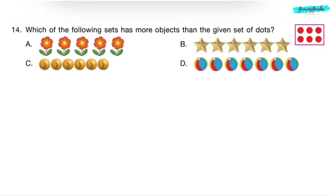Question 14. Which of the following sets has more objects than the given set of dots? The given set has 6 dots. Option A has 5 flowers — less. Option B has 6 stars — not more than 6. Option C also has 6 — incorrect. Option D has 7 objects — yes, more than 6. Correct answer is Option D.